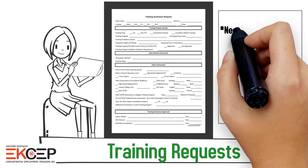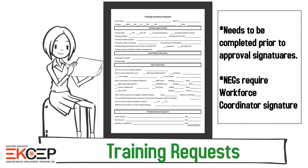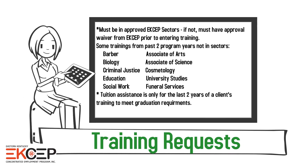Training requests must be completed and approved prior to the start date of training, with all applicable signatures. Training requests must be within EXCEP sectors or have a prior written waiver from EXCEP. Tuition assistance is only available for a client's last two years of training to meet graduation requirements.